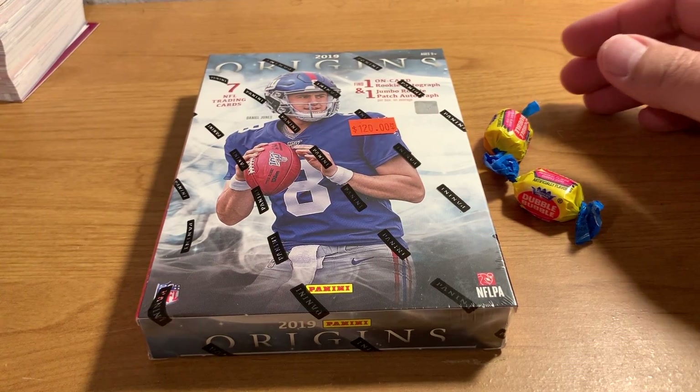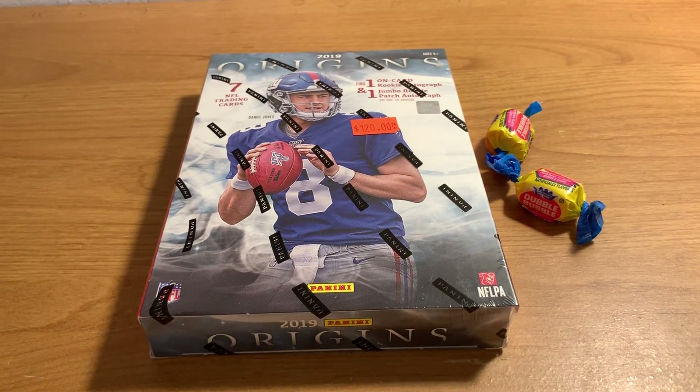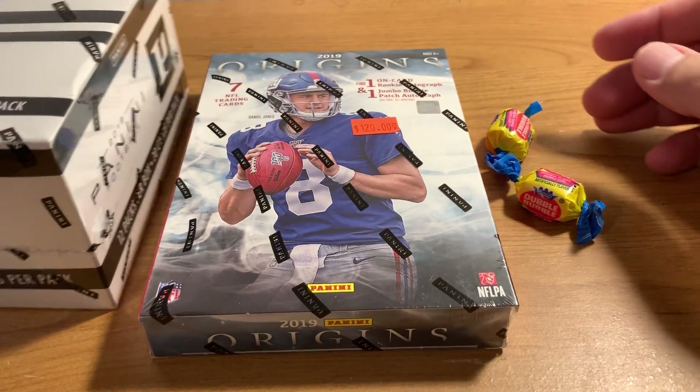Alright, hey everybody, here's some more sports. Back with some more opening videos — we've got some football today.